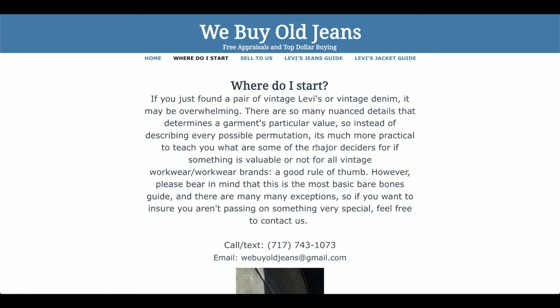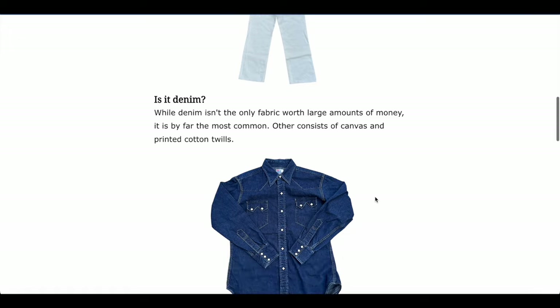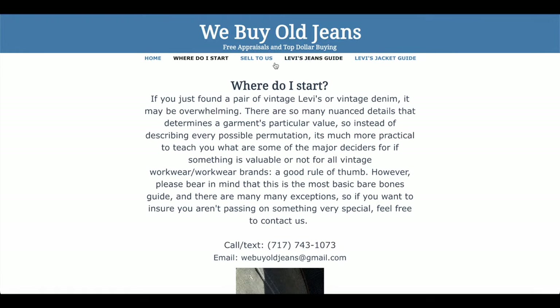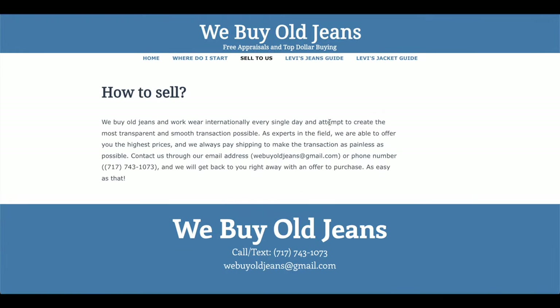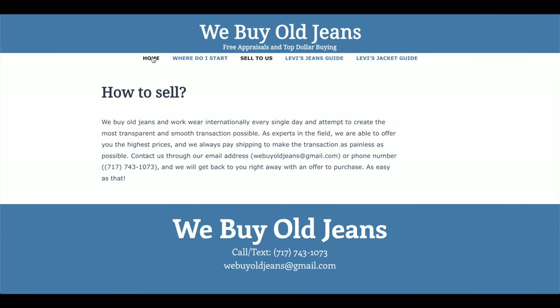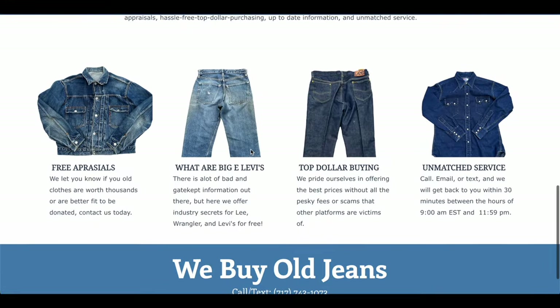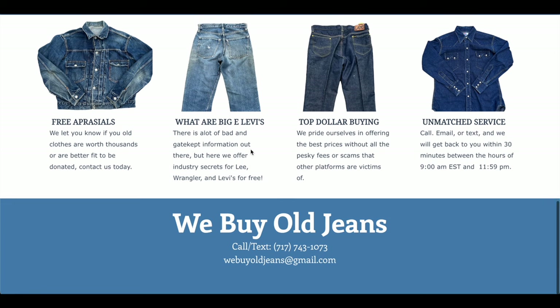Do you have vintage denim you're looking to sell? Maybe you need it appraised or just need a little more information about the garment you have. We recommend WeBuyAllJeans.com — these guys are the best in the business. In my opinion, they offer the best prices and have the most knowledgeable experts at their fingertips, offering unmatched service in the industry.